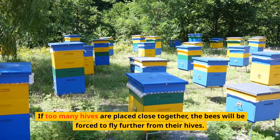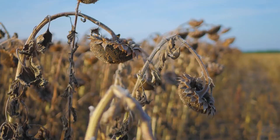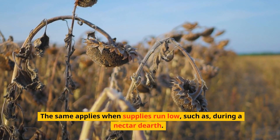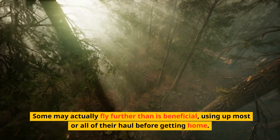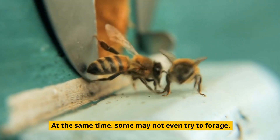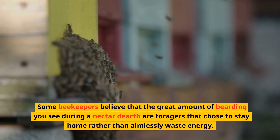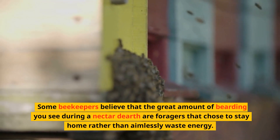If too many hives are placed close together, the bees will be forced to fly further from their hives. The same applies when supplies run low, such as during a nectar dearth. Some may actually fly further than is beneficial, using up most or all of their haul before getting home. At the same time, some may not even try to forage.